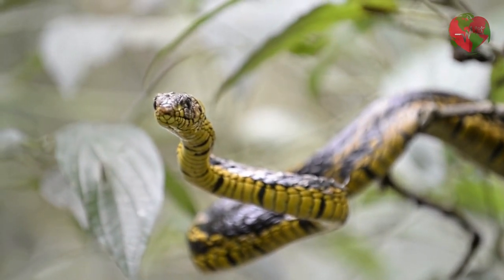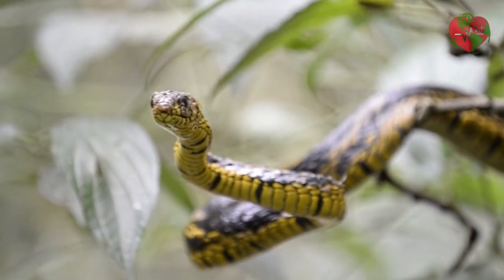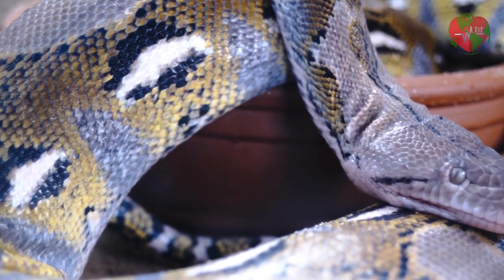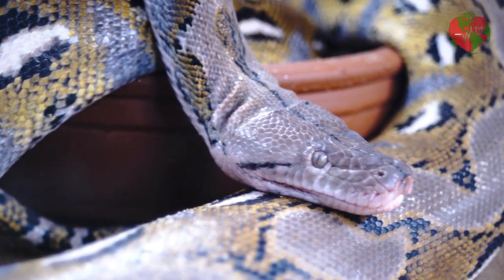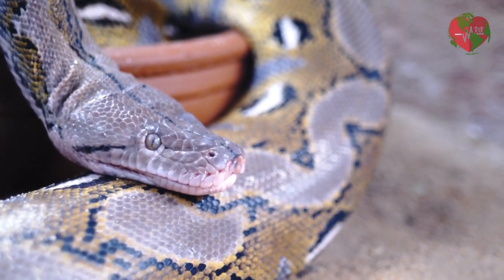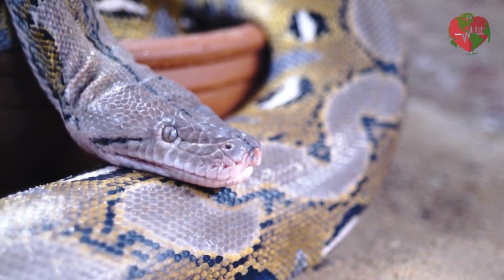The tree python snake, Python sebae, is found in Africa and is known to be one of the largest tree snake species. It has a brown or gray color and is able to climb trees and branches to hunt and hide. These are just a few of the many tree snake species found around the world, each with its own unique characteristics.